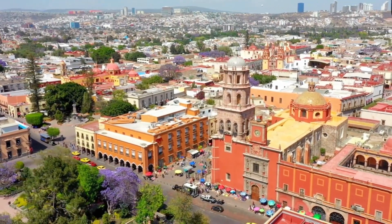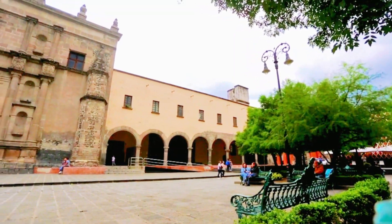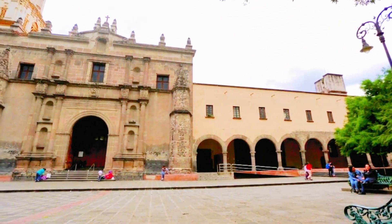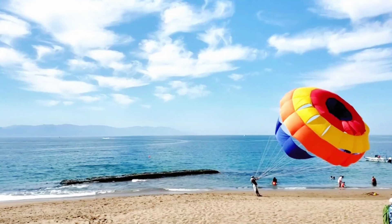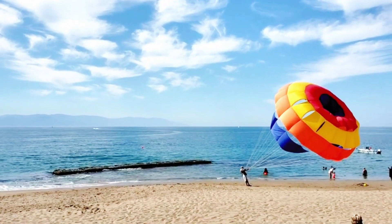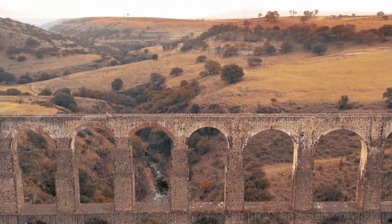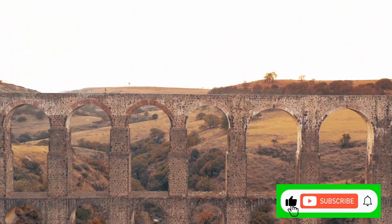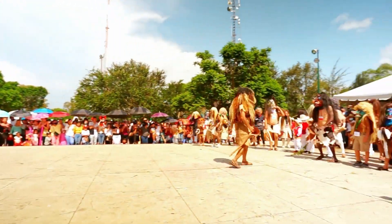And there you have it — the top 20 best places to visit in Mexico. From ancient ruins to vibrant cities, pristine beaches to majestic canyons, Mexico offers a diverse range of experiences that will leave you awe-inspired. Start planning your next adventure and get ready to create lifelong memories in this incredible country. Don't forget to like and subscribe to our channel for more travel inspiration — until next time, happy exploring!